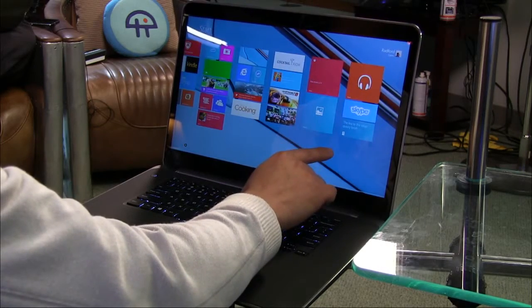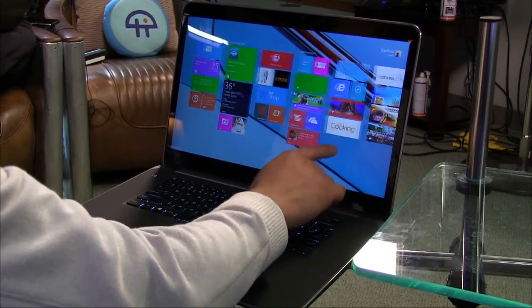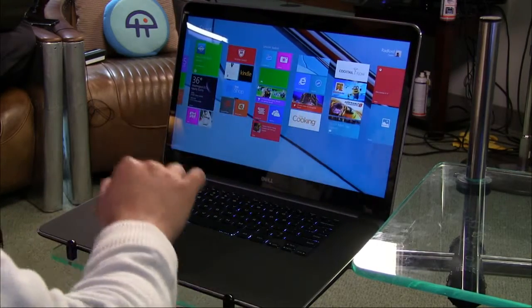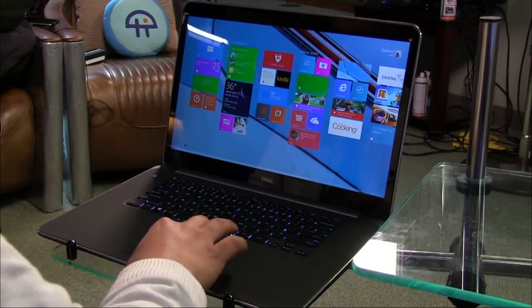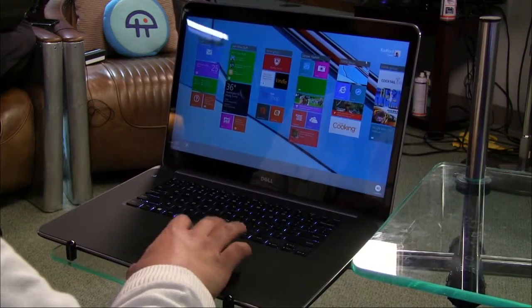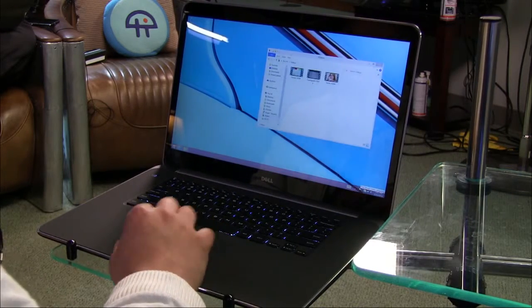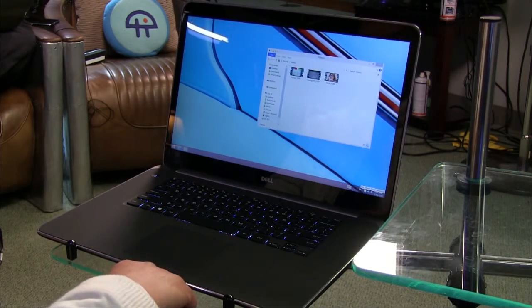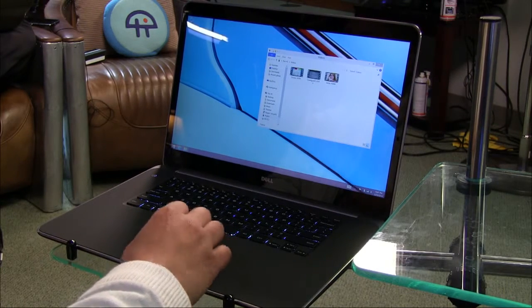I'm kind of liking the display — love the display, love the touch. How about battery life? We were only getting five hours on the Toshiba; this one is pushing seven hours, even with this huge screen. Dell's always had the reputation of being kind of the tanks, the boring gray boxes. This is pretty nice. This is pretty sexy.